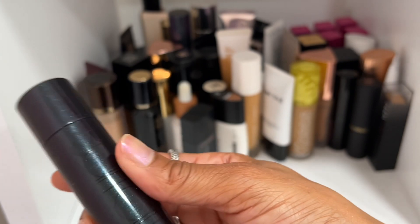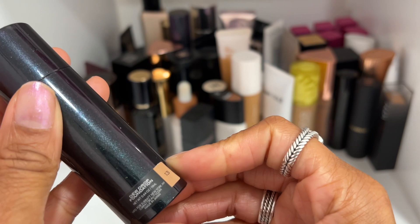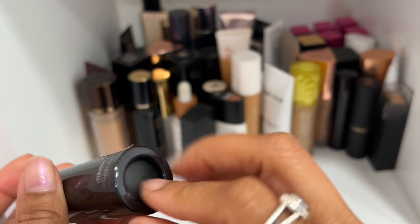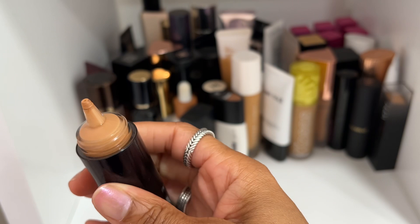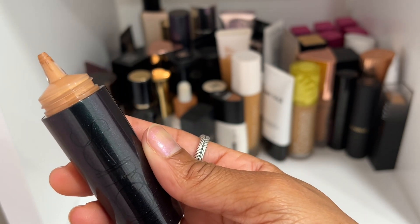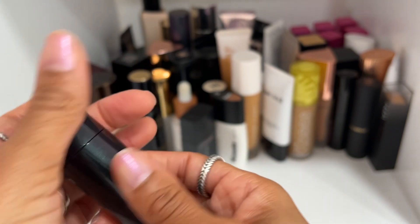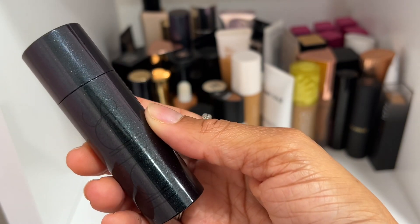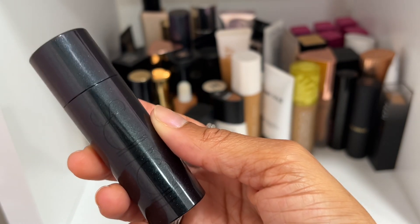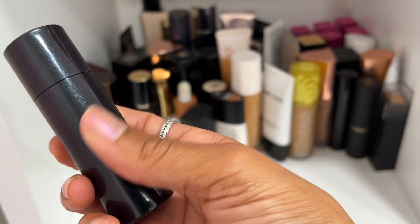Surratt's Dew Drops in shade 813 — I really enjoy this one and I have not worn it all year. If you have not tried their Dewdrop Foundation, it's like the most luxurious skin tint you will ever try. Not decluttering this but I definitely need to wear it very soon because I kind of forgot about it.